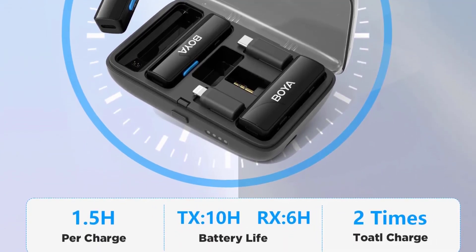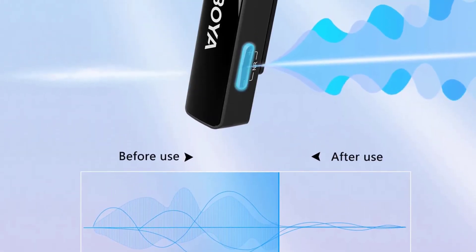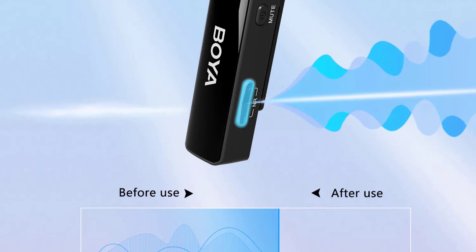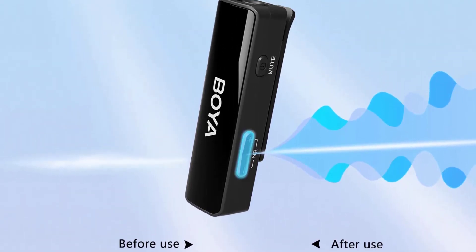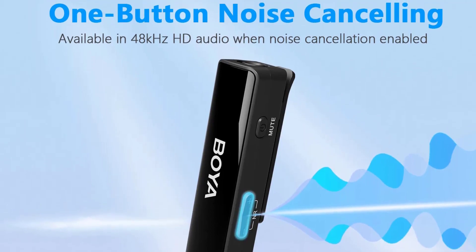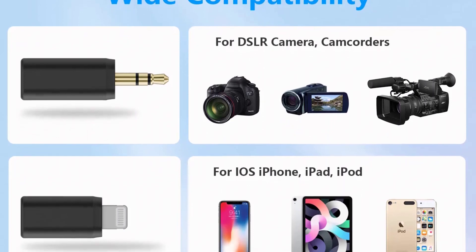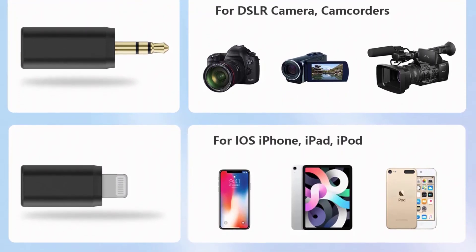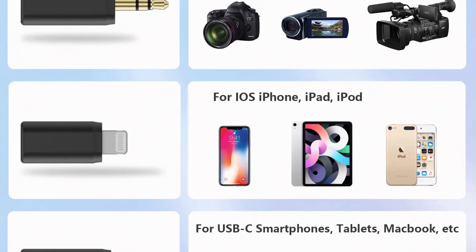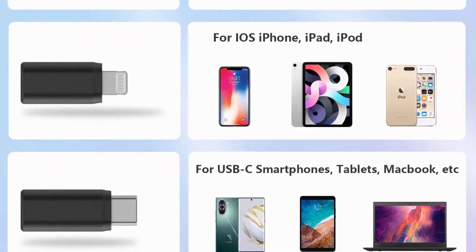This microphone's versatility extends to its compatibility with various devices. It comes with Type-C and iOS Lightning digital outputs, making it suitable for iPhones, iPads, and Android Type-C devices. Additionally, it works seamlessly with DSLR cameras, Canon, Nikon, Gyosmo Action, INSTA 360, and GoPro cameras. This broad compatibility ensures that you can use it across your entire arsenal of recording equipment.